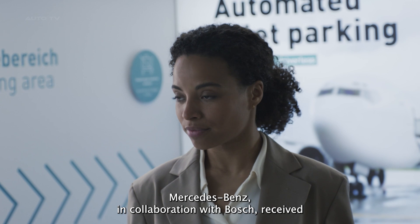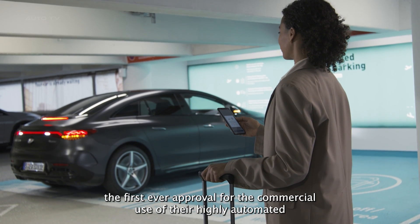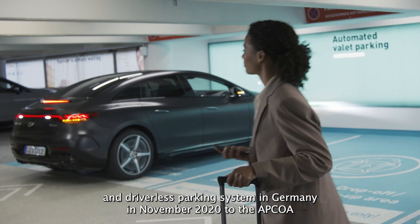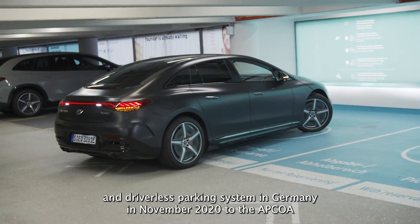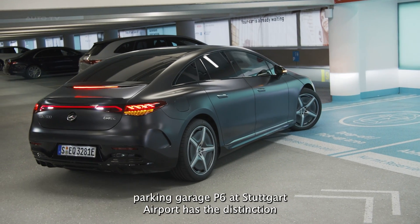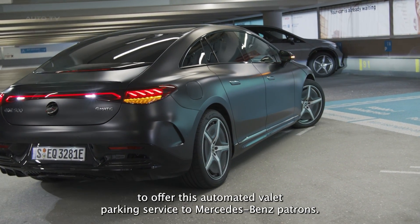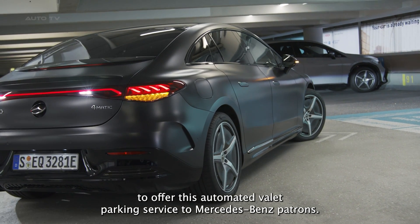In a significant milestone, Mercedes-Benz, in collaboration with Bosch, received the first-ever approval for the commercial use of their highly automated and driverless parking system in Germany in November 2022. The APCOA parking garage P6 at Stuttgart Airport has the distinction of being the first global facility to offer this automated valet parking service to Mercedes-Benz patrons.